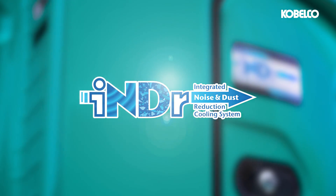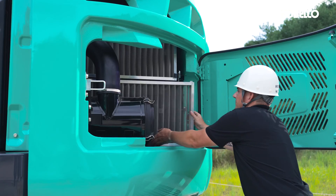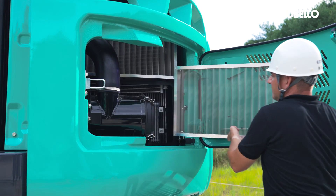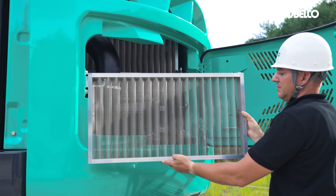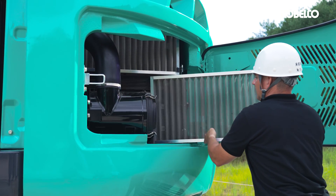Kobelco's advanced integrated noise and dust reduction system stands as a superior approach to noise suppression. This system promotes low noise levels, exceptional engine cooling, heightened reliability, minimal machine downtime, and fosters a more comfortable working environment for the operator.